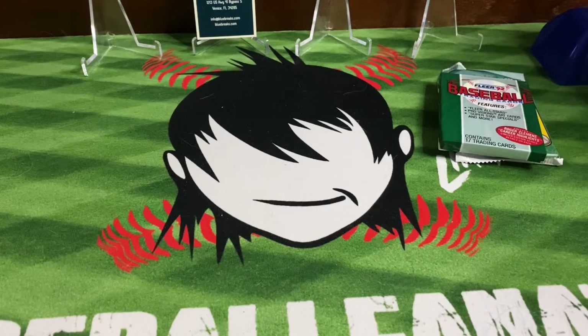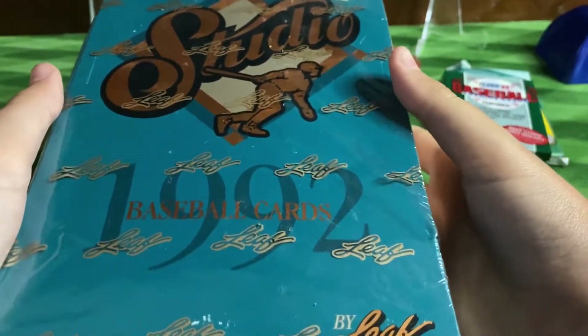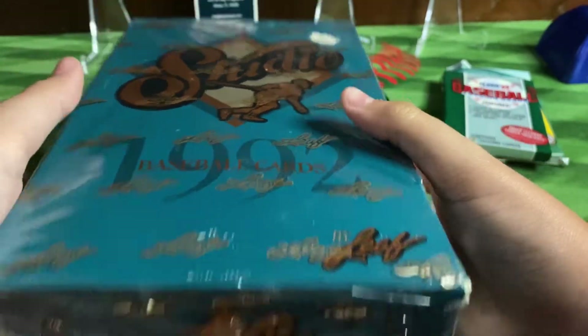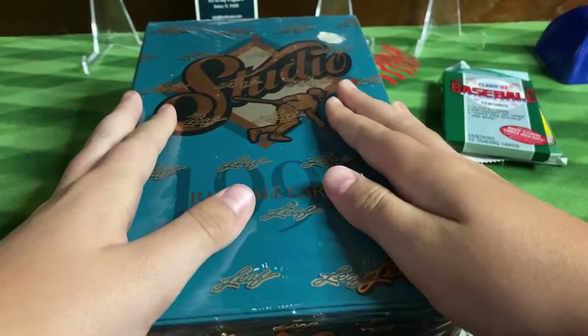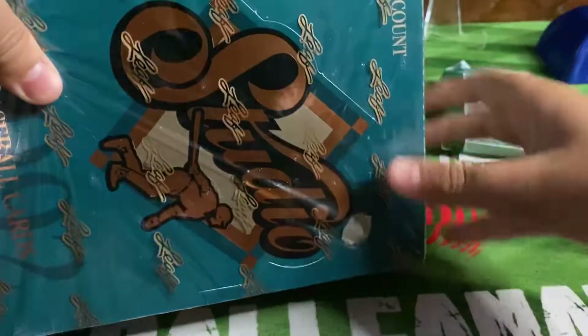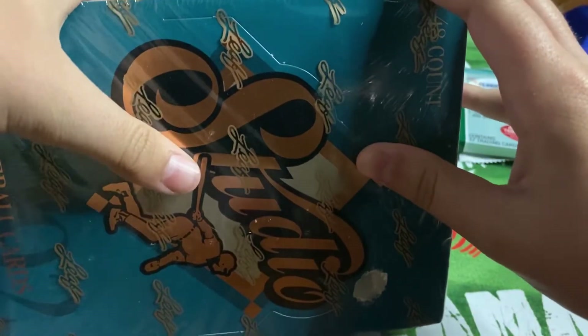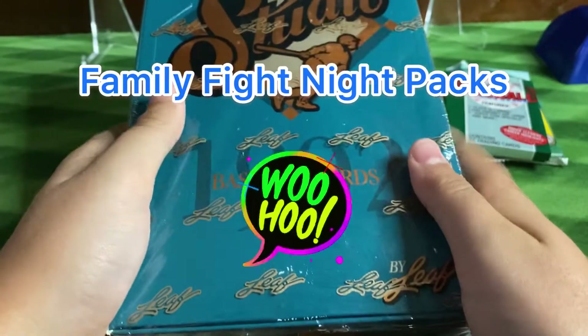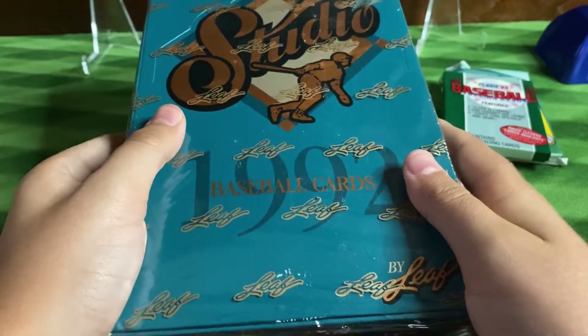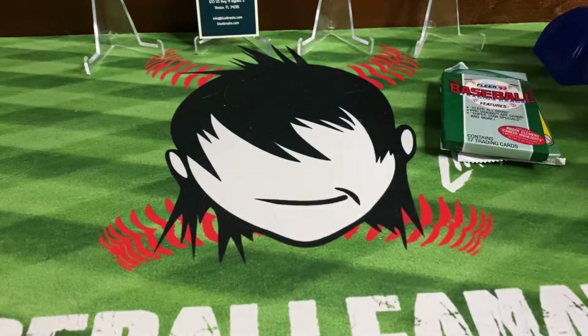Then they had a weekly deal — for $10 we got the Leaf Studio 1992, a sealed box. I don't know if you can see that, but it's 48 packs of 12 in here, so we'll be using that for — you guessed it — Family Fight Night. For only $10, I thought that was a pretty good deal.